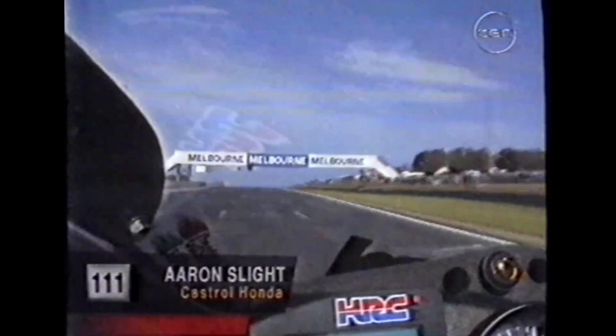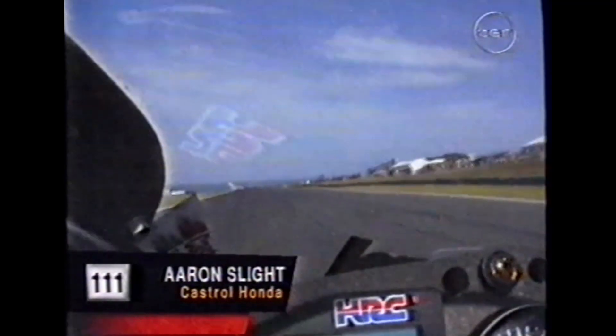Yesterday in the superpole we saw what an effect the headwind has, so we can imagine right here where Aaron Slight is — yeah, tailwind. That's the quickest part of the circuit; yesterday they were doing just about 290. It's a very fast section, and you remember right there was where Mick Doohan stepped off his 500 last year's grand prix. The great thing about the circuit is it's such a flowing circuit, you know — no Mickey Mouse stuff.